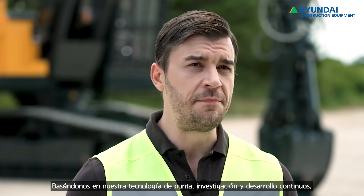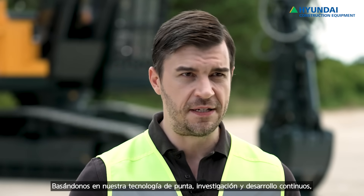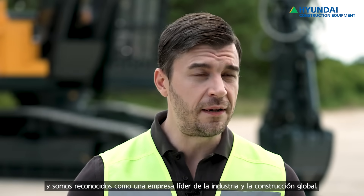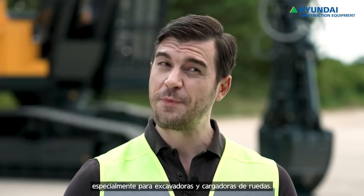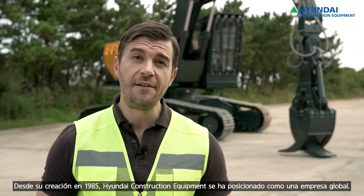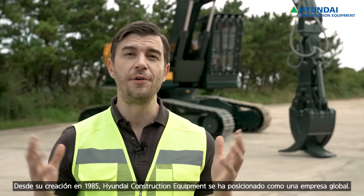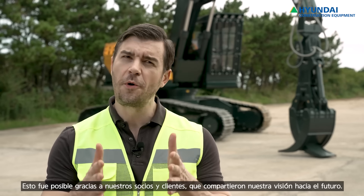We are tirelessly manufacturing and distributing construction equipment and forklifts with advanced technologies, and we're now recognized as one of the leaders in the global construction equipment industry, especially for excavators and wheel loaders. Since 1985, Hyundai Construction Equipment has grown into a global company, thanks to you, our partners and customers, looking forward to the future together.